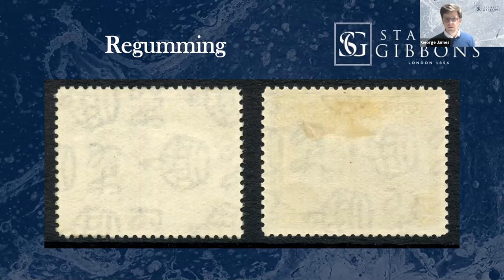The stamp on the left of the screen is re-gummed, and the stamp on the right with the hinge remainder isn't. These are the same stamp, the same issue, and there are certain indicators. Gum is particularly hard to get across in a scan on a PowerPoint over Zoom. The best way to actually view gum is to rake right across the face of it. So if you're ever checking for unmounted status or gum condition, raking right across the face is almost always the best way to do it.